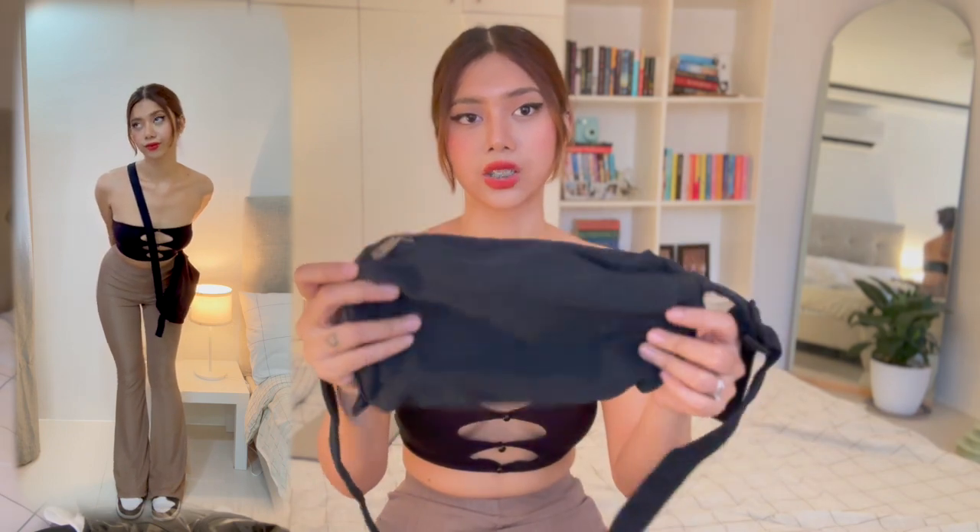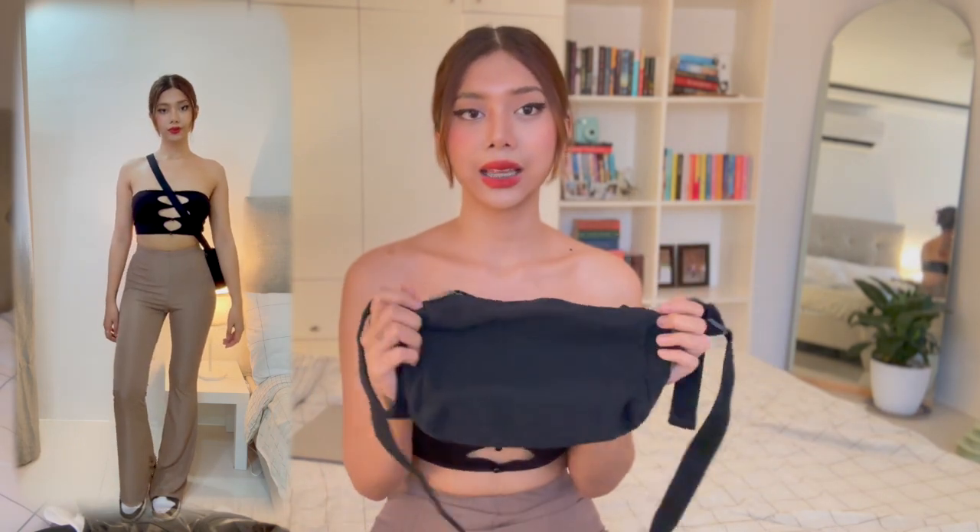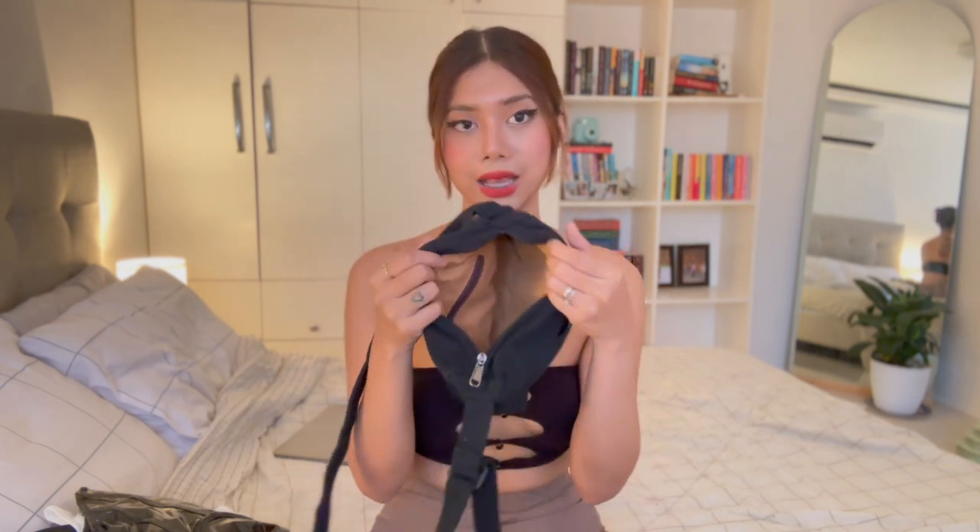Now let's look at the first bag I got from Shein — a sling bag or body bag. If you're familiar with the Gentlewoman micro tote bag, it has a similar canvas material. What I love about it is that it's really small but surprisingly spacious — you can fit your phone, wallet, and makeup inside. It has a zipper on the outside and another zipper compartment inside.